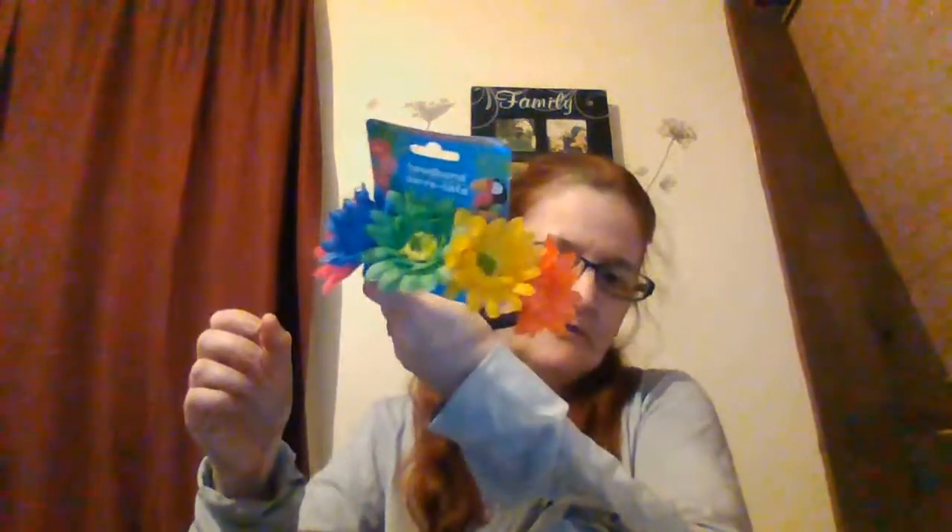Hi everybody, welcome back to my channel! I have a small Dollar Tree haul, just something small. I was in my house for 45 minutes and I picked this up for Maddie — a headband with flowers on it. Look how pretty those are, the colors!